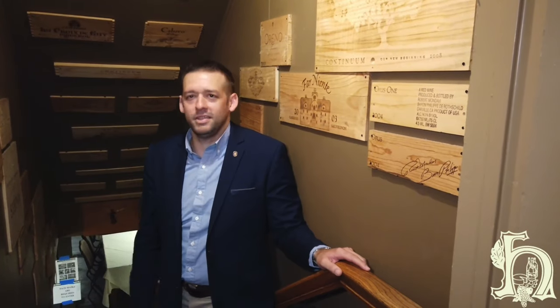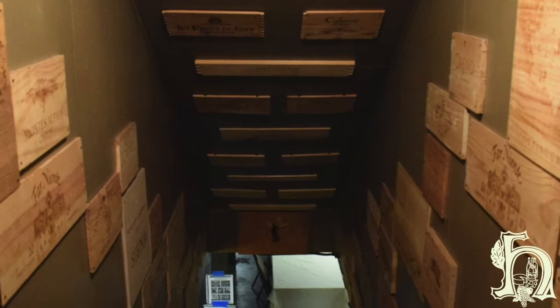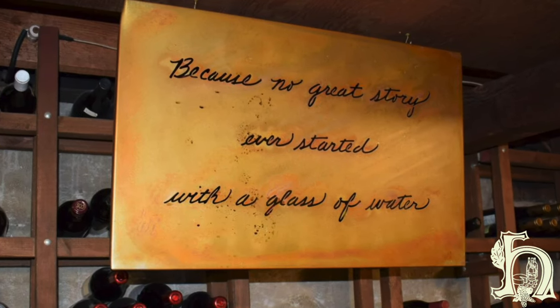Hey everyone, I'm Matthew McKinney, General Manager and Wine Director at The Hobbit Restaurant. Let's go take a quick tour of the cellar. Our restaurant is set in an old farmhouse that was built in 1930. It was a working avocado and orange farm, and this was a root cellar that we've converted into our wine cellar. Let me show you around.